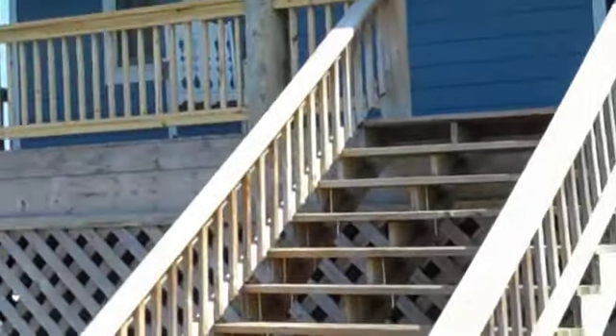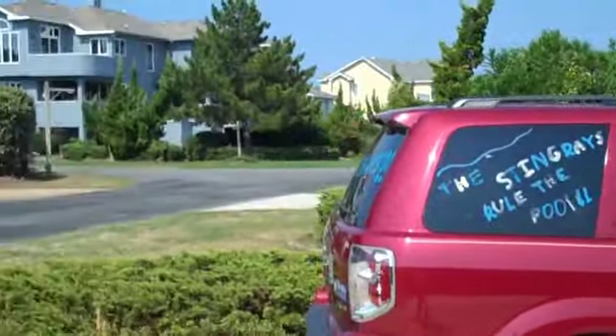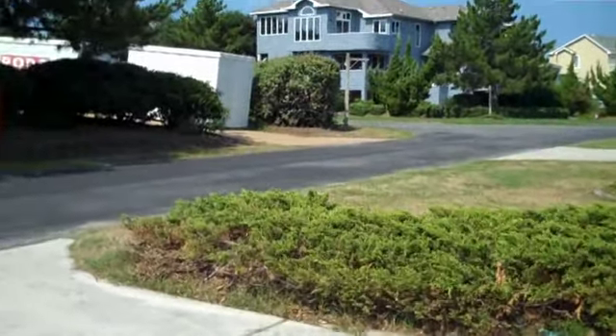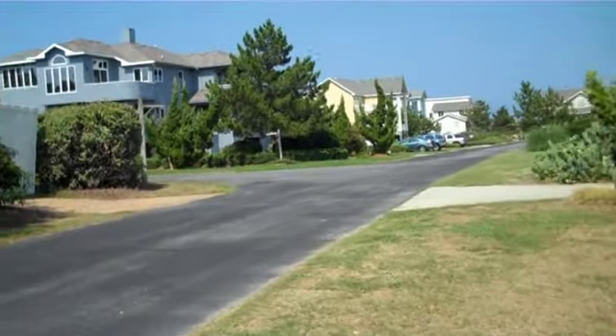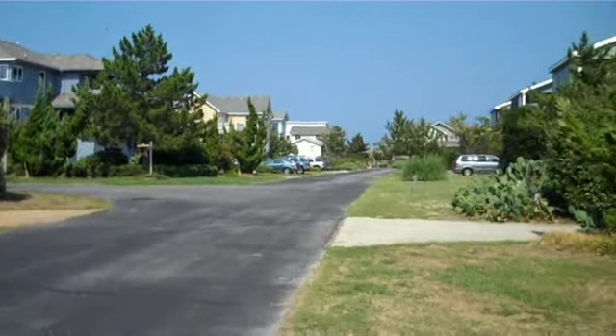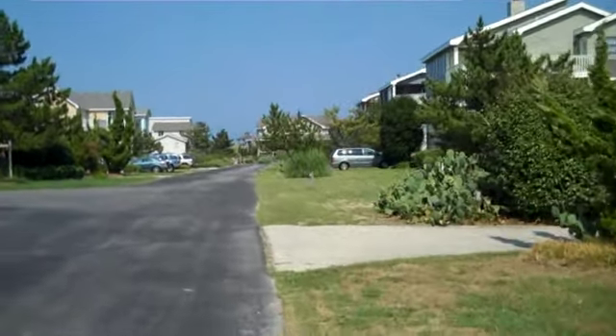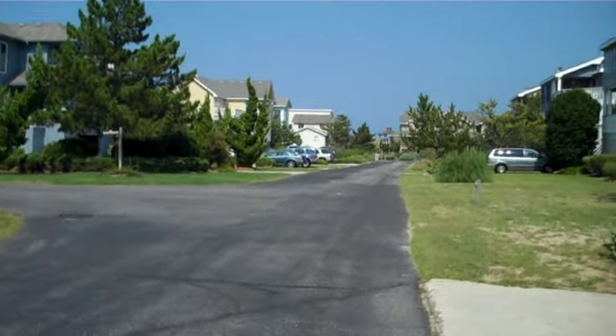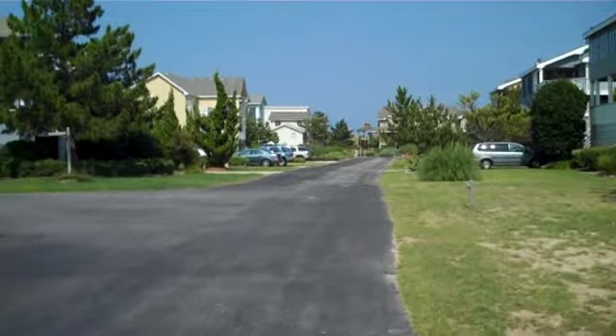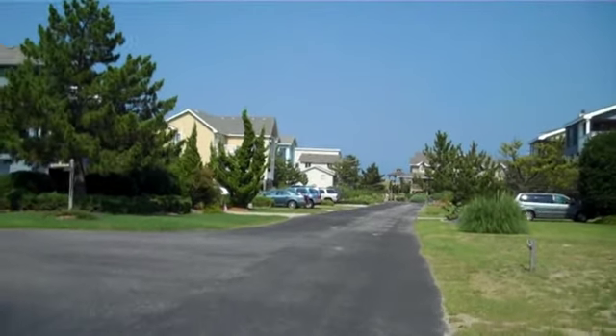Hey, we're here at CL712, and we're going to see how long it takes us to walk to the beach. We're on Morris Drive here in Coral Light, and I think this whole street is particularly convenient just because you can walk straight here to the beach access.